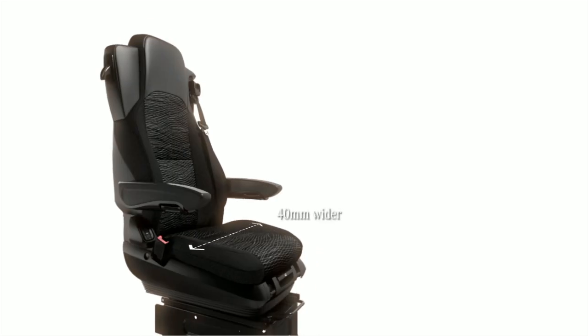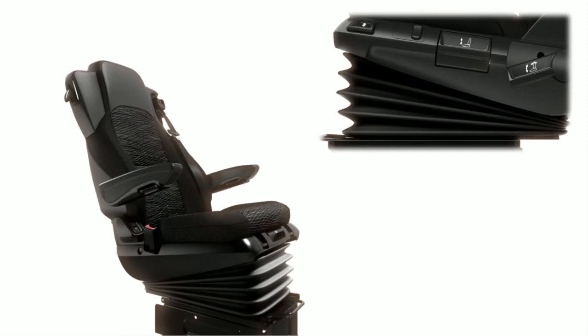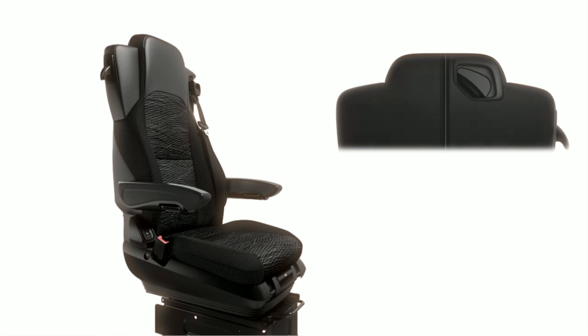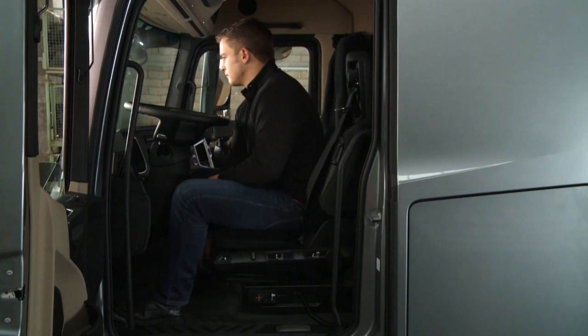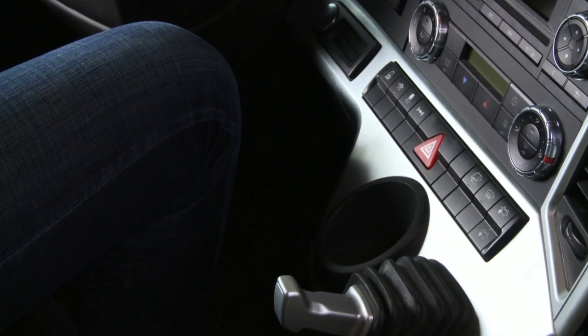40mm wider seat cushions with variable incline angle and an adjustable shoulder area provide for a noticeable improvement in seated comfort. The adjustment range for height and fore-aft position is substantially larger and offers comfortable legroom.